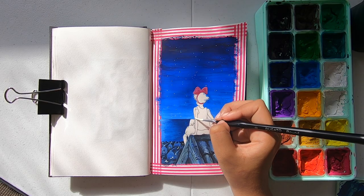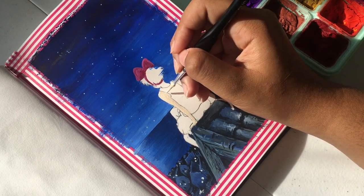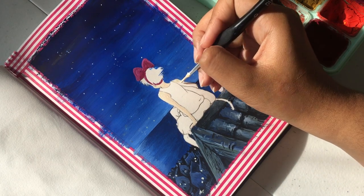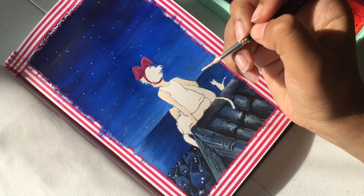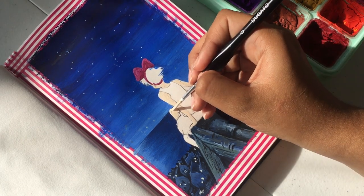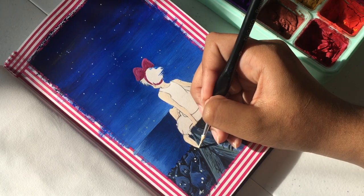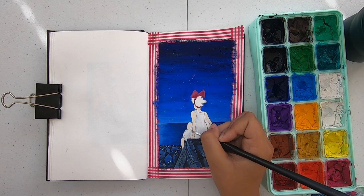I finally moved on to painting the skin tone and I had to be very careful not to mess up the proportions, since I had already gone over the line with blue paint. I took a smaller paintbrush and slowly, carefully painted. I really enjoyed the whole process — it felt like filling in a coloring book, so I was having a lot of fun.